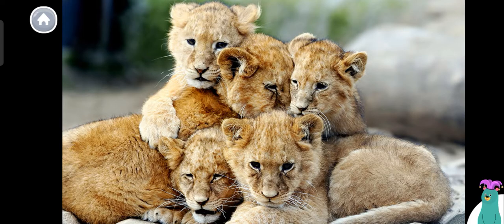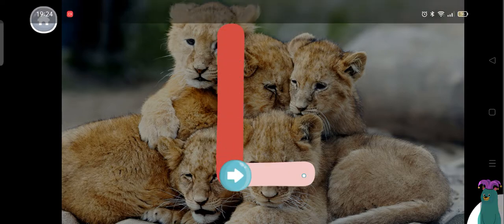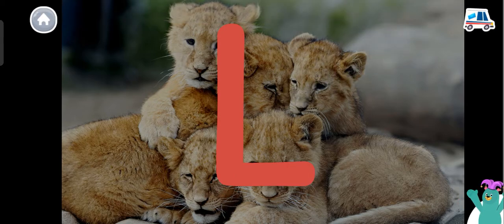Today we're going to read about baby lions. Lion starts with the letter L. Trace the letter L. Super. You traced the letter L.